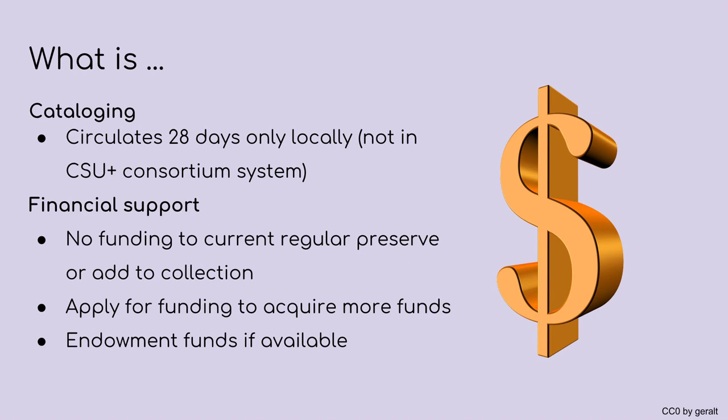When it came time to making decisions about circulation, I was again thinking about preservation because at the moment we don't have funding to replace the issues. After much discussion with colleagues, I decided to circulate the collection for 28 days and leave them out of our consortium CSU Plus. The consortium is a sharing system between all 23 CSU campuses. Hopefully in the future we can secure funding to make this available to the CSU Plus consortium and in order to grow the collection, I plan to apply for grants and, if available, use endowed funds.